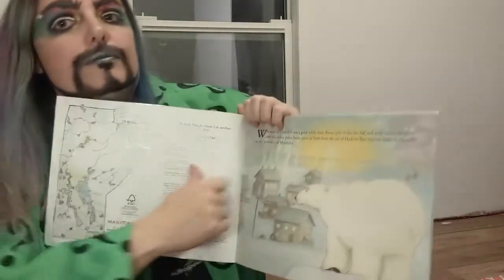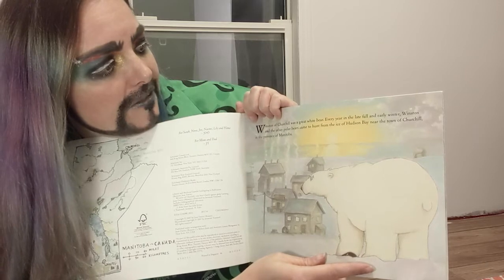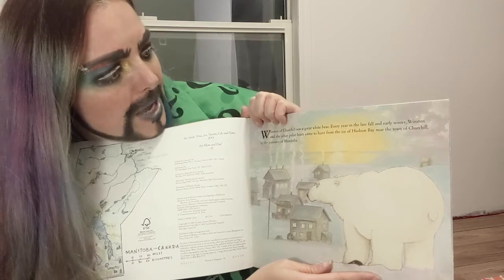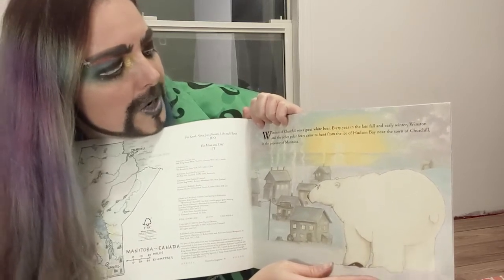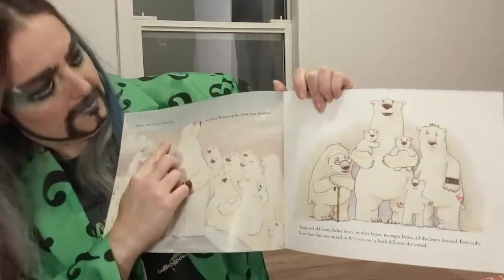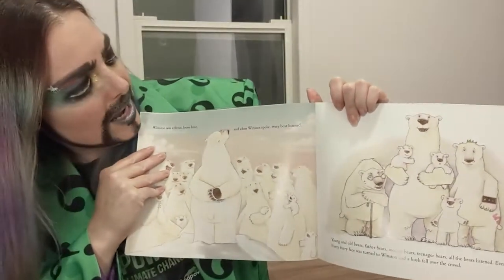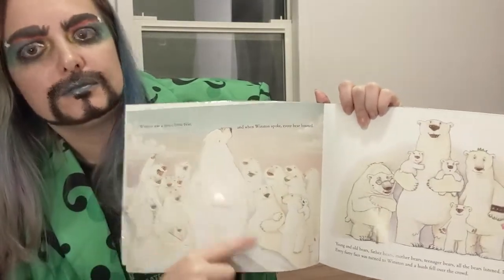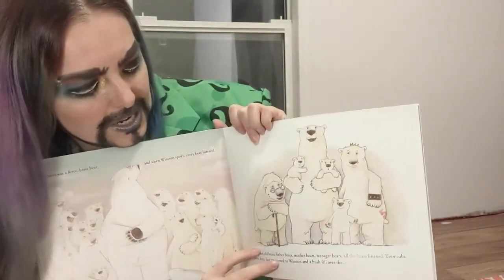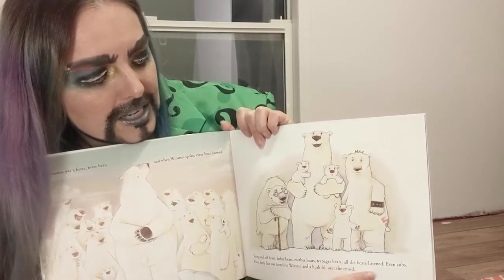And this is Winston. Winston of Churchill was a great white bear. Every year in the late fall and early winter, Winston and the other polar bears came to hunt from the ice of Hudson Bay near the town of Churchill in the province of Manitoba. Winston was a fierce, brave bear, and when Winston spoke, every bear listened — young and old bears, father bears, mother bears, teenage bears, all the bears listened, even cubs.